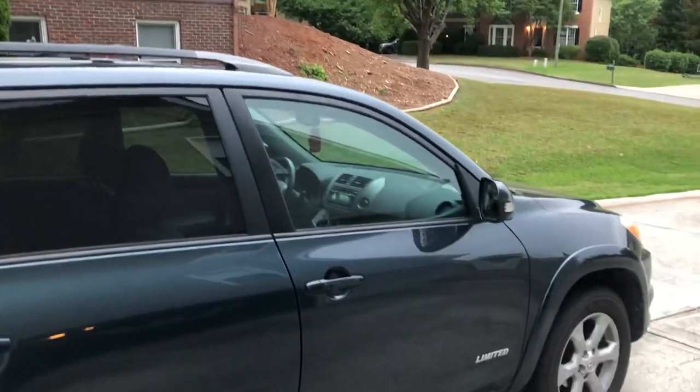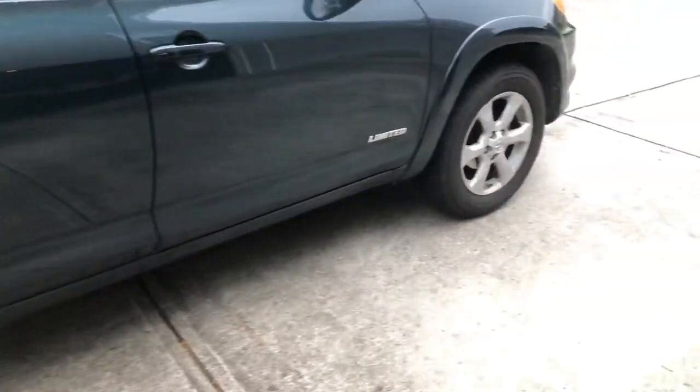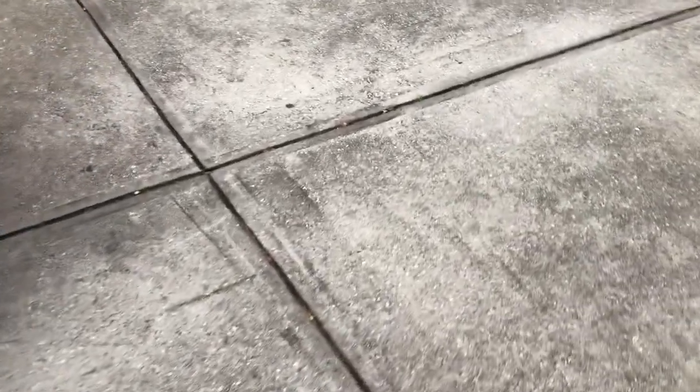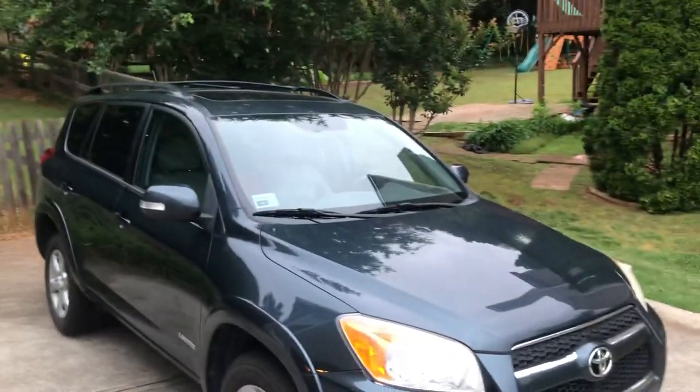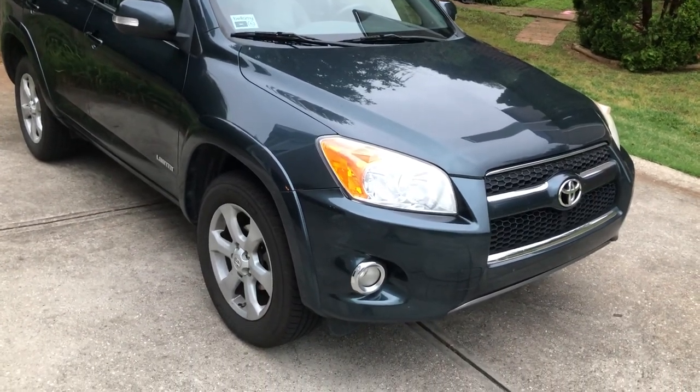The RAV4 has been a staple of the YouTube channel. It was purchased August 1st, 2012, and my first video on the channel was a garage video of the RAV4 when it only had a thousand miles on it. I've documented this vehicle extensively throughout my YouTube career — from interior critiques because I thought I was a professional auto journalist when I was 13 years old.